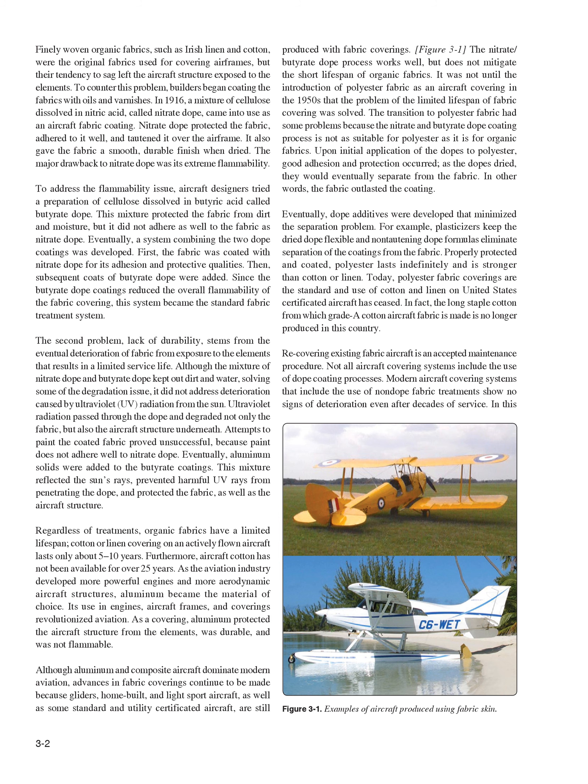This mixture reflected the sun's rays, prevented harmful UV rays from penetrating the dope, and protected the fabric as well as the aircraft structure. Regardless of treatments, organic fabrics have a limited lifespan. Cotton or linen covering on an actively flown aircraft lasts only about 5 to 10 years. Furthermore, aircraft cotton has not been available for over 25 years. As the aviation industry developed more powerful engines and more aerodynamic aircraft structures, aluminum became the material of choice. Its use in engines, aircraft frames, and coverings revolutionized aviation. As a covering, aluminum protected the aircraft structure from the elements, was durable, and was not flammable.